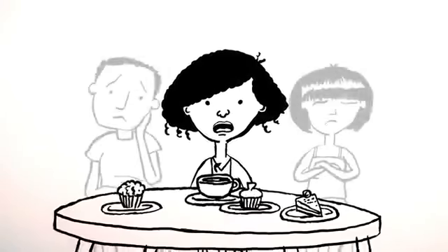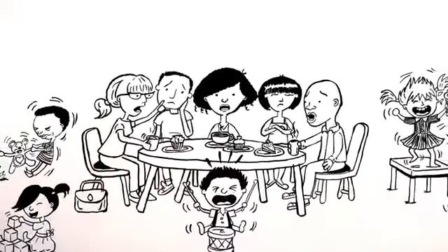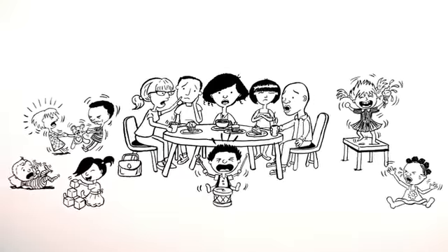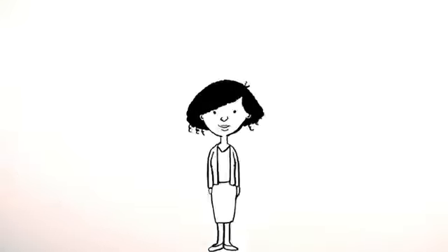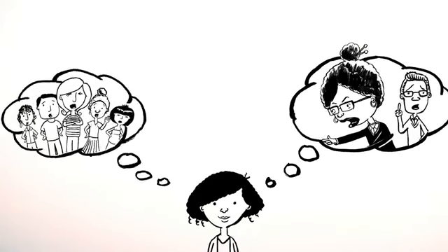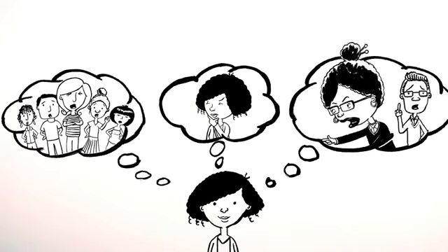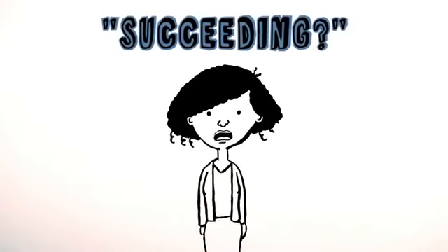Parents, we all wonder if we're getting it right. We want to know we're meeting our children's needs, helping them grow and giving them all that we can. We try to combine our own experience of being parented with the advice of others and our own instincts and beliefs about what is best. And still, we so often worry that we're not succeeding.